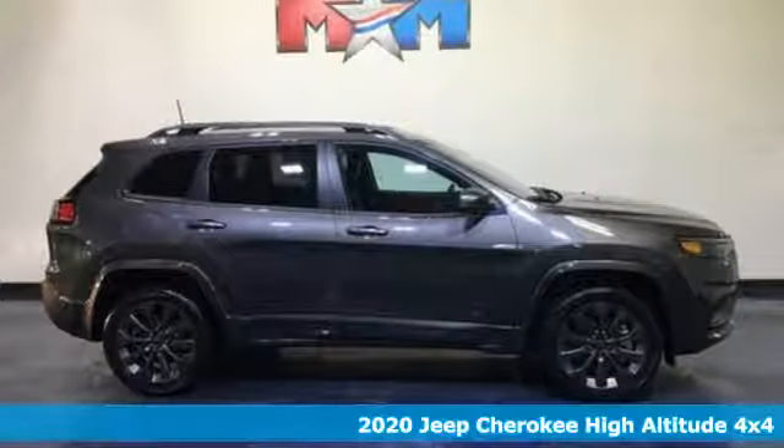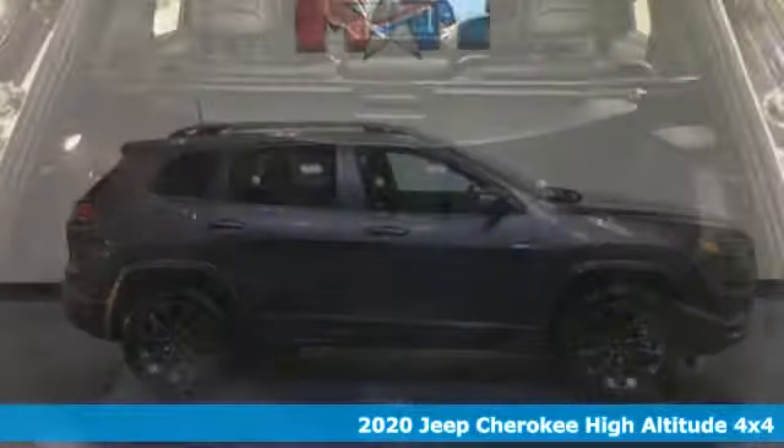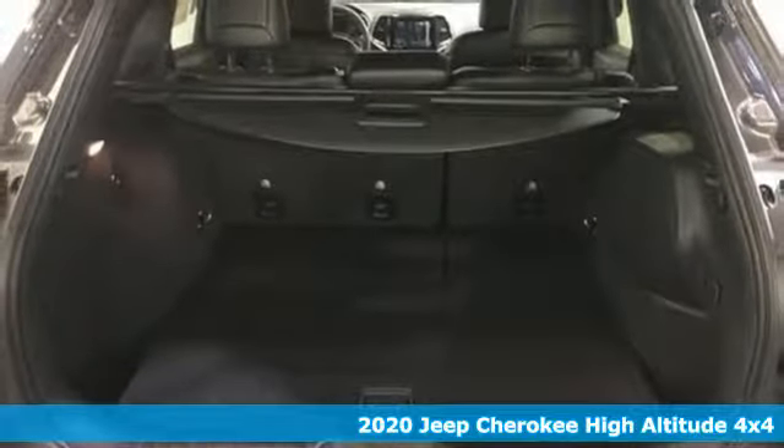It's a new 2020 Jeep Cherokee. Freedom and adventure await in this sophisticated and versatile Cherokee.